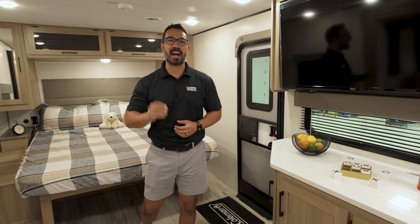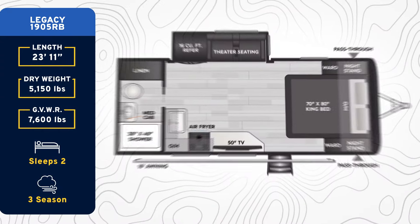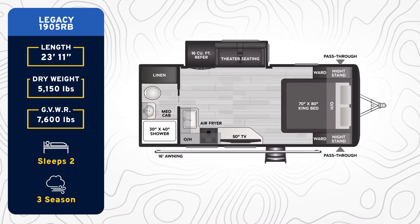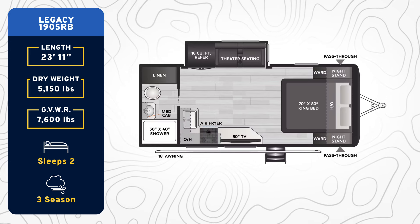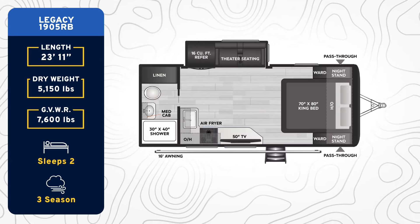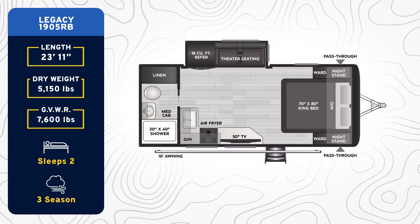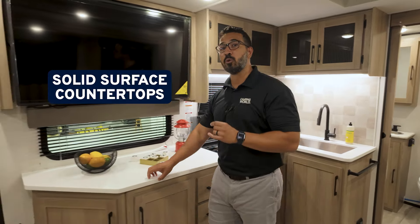This is the 2025 Coleman Legacy 1905RB. It comes in under 24 foot. It's a great rear bath floor plan with a king bed, theater seating directly across from a TV, a kitchen with an undermount stainless steel sink, air fryer, and tons of countertop space. These huge countertops are all true solid surface — that is the best type of countertop to have in an RV. It's non-porous and easy to clean.